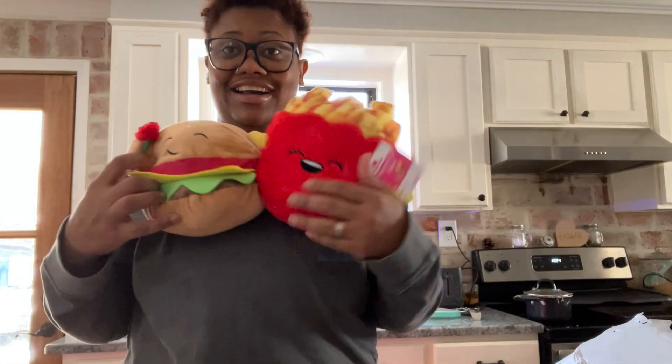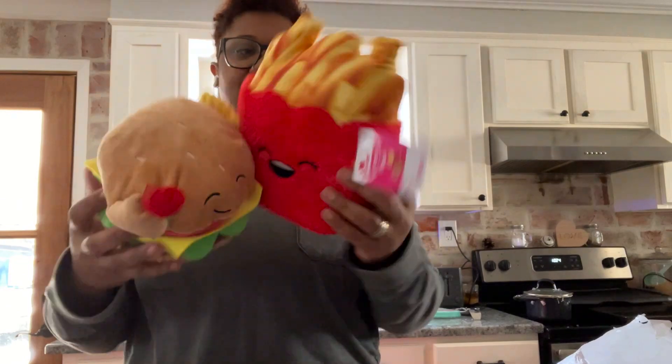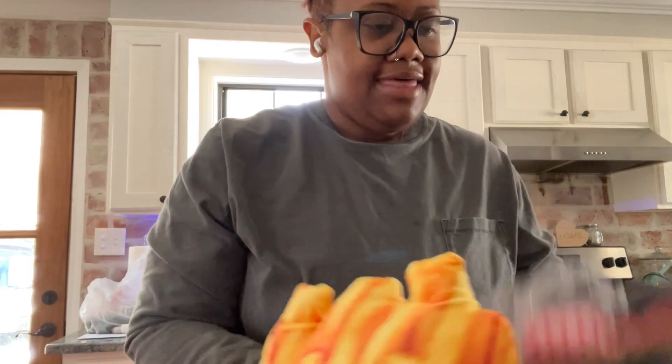This is probably my prized possession from the haul. They have this series of things that are partnered together, and this is a burger and fries set — originally $10.98 — and if you know me, this is totally my thing. This will probably be my present to myself next year.